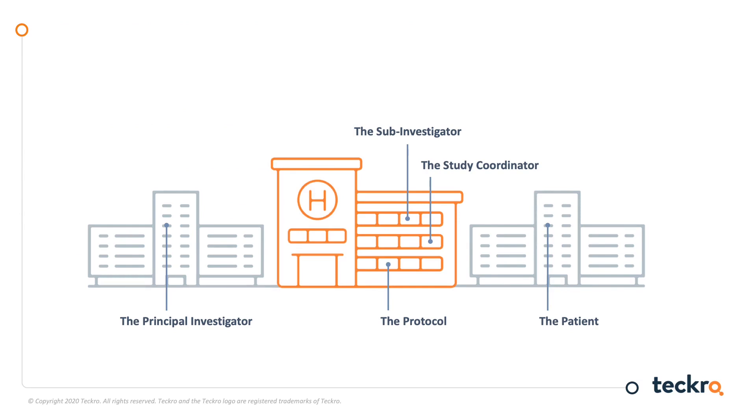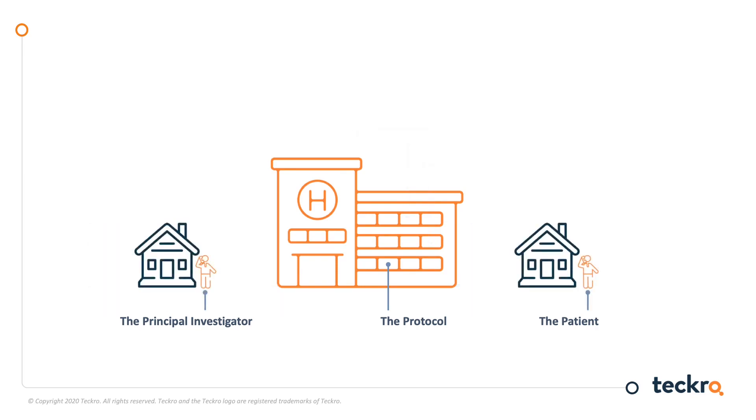Take adverse events, for example. Serious adverse events don't keep doctors' hours — they can occur at any time. If the doctor gets a call from the patient in the middle of the night about a bad reaction, how does he or she know what to recommend if the protocol is not immediately at hand? For patient safety and the integrity of the trial, the only reasonable approach should be to check the protocol directly to make a decision.